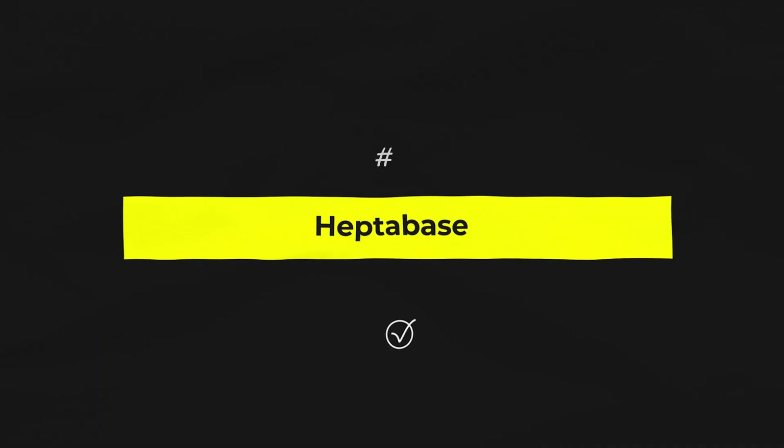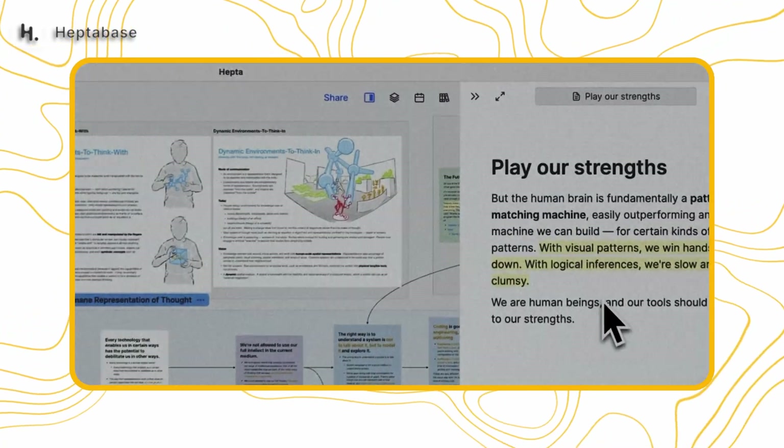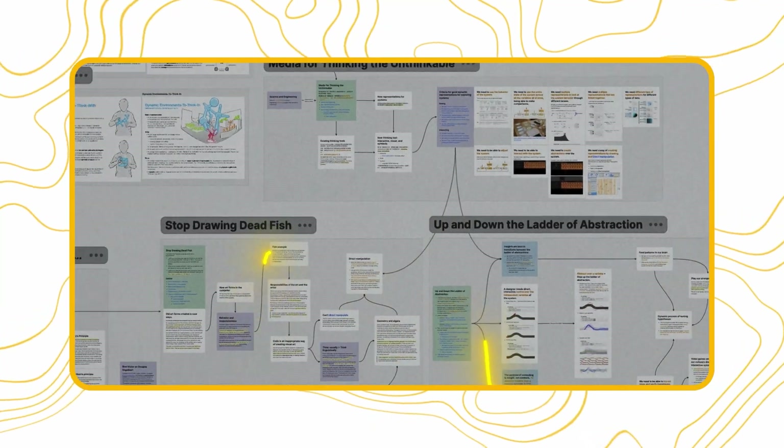Okay, next up is a tool I stumbled on recently that I absolutely love and has made me a much more productive person — it's called Heptabase. This tool is an absolute game changer for anyone who values visual thinking and knowledge management. Imagine having a digital workspace that not only allows you to jot down notes, but also visually map out your ideas and projects. That's essentially Heptabase in a nutshell. In our business, Heptabase has been instrumental in planning and brainstorming sessions, helps us visualize marketing strategies, and keeps our projects organized. It's kind of like having a whiteboard that you can take with you anywhere.